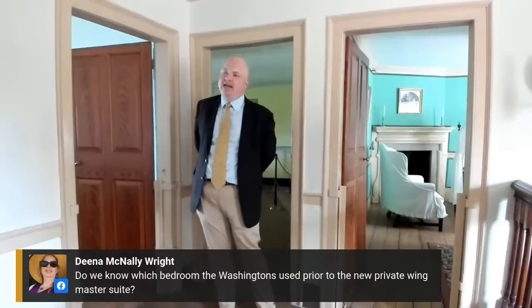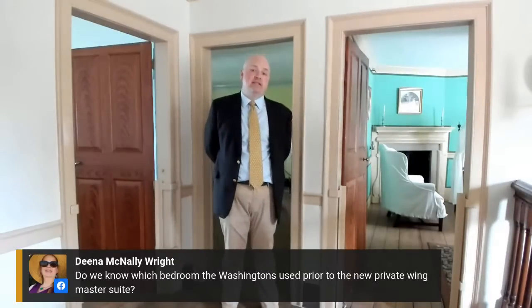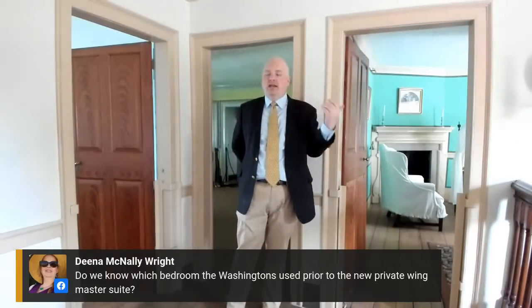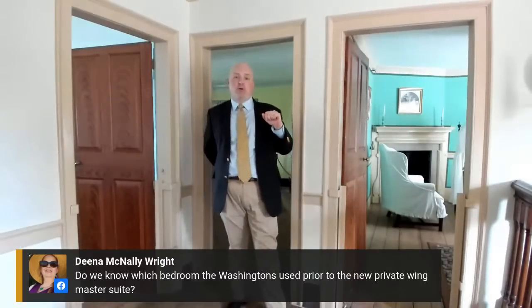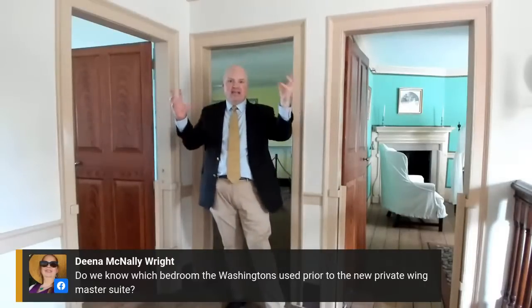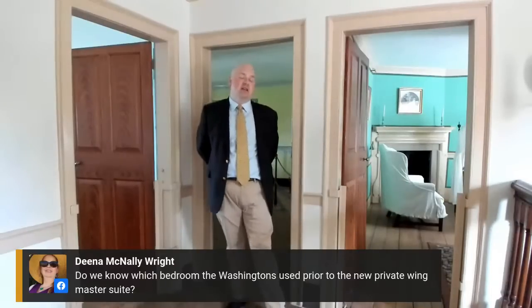That's a very good question. My guess is that it's customary in the 18th century for an elite family to have a bed chamber on the second floor. But before 1797, there were two on the first floor — one where the little parlor is and one they called the 'old chamber.' I think they called it the old chamber because that's where they used to stay. It's the paneled room downstairs, and that's likely where they were early in their marriage until the addition was created.